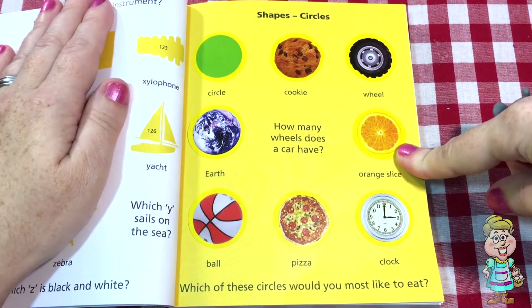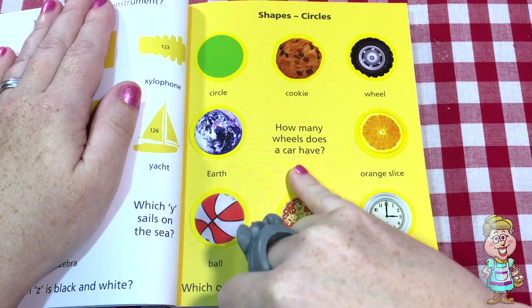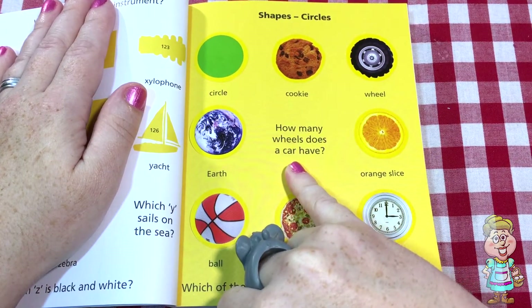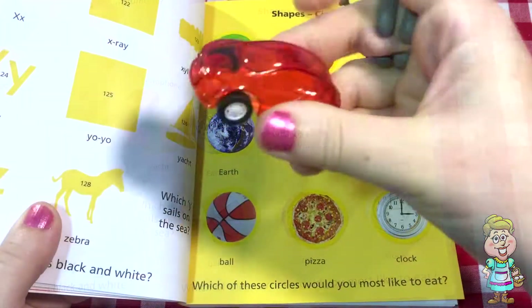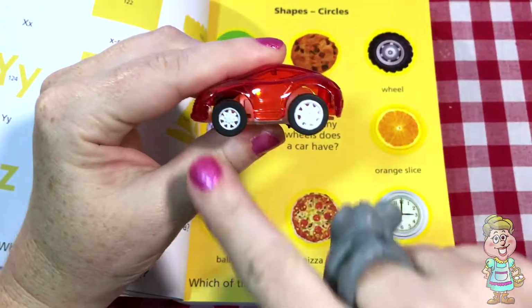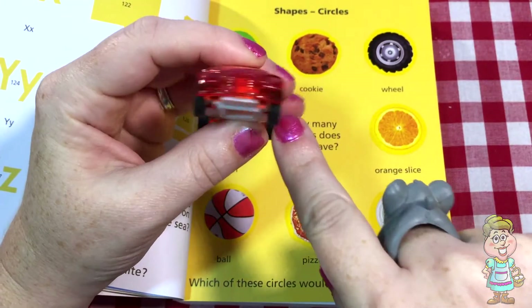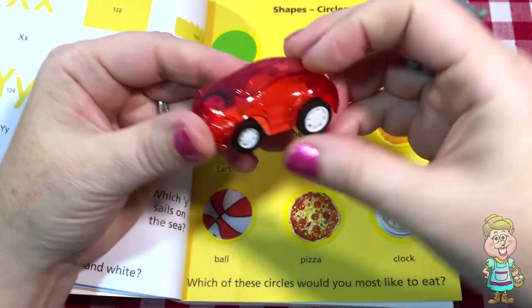Probably the orange slice. And here's a question right here — how many wheels does a car have? Do you know how many? Here's a car. Let's count how many wheels it has. One, two, three, four. Four wheels!